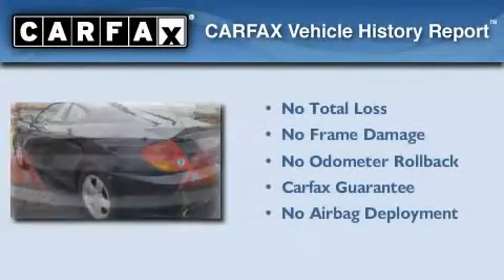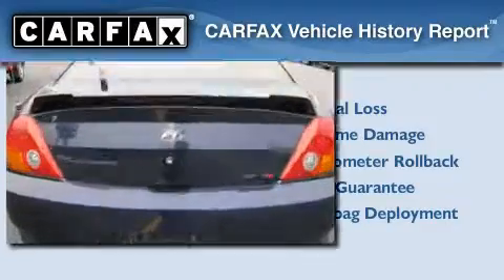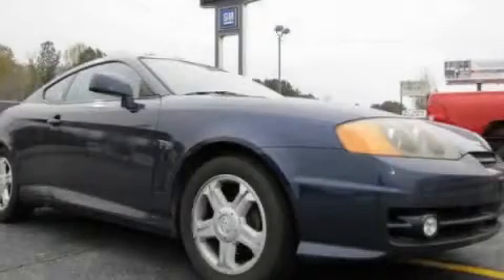Not to mention that this Hyundai qualifies for the Carpac's buyback guarantee. This vehicle is sure to sell fast. Call and arrange your test drive today.